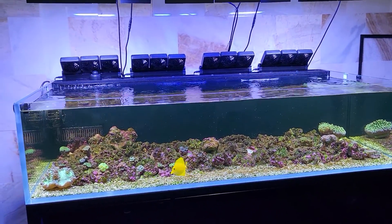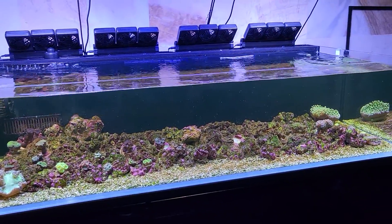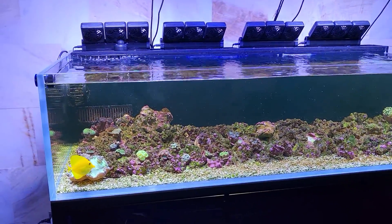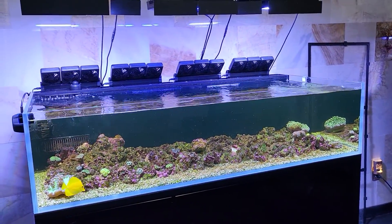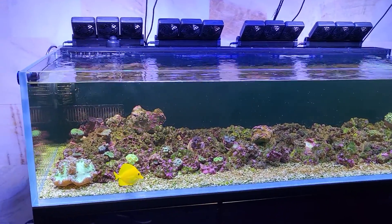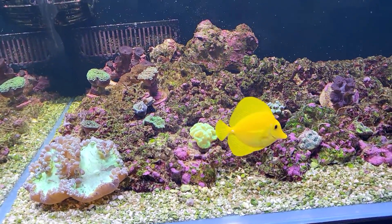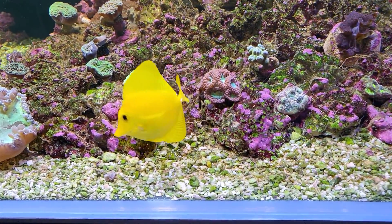Second day of running the lights at full spectrum but at only 10% intensity for eight hours, and then the other four hours of the day at 20% blues on the Radions — XR30s and XR15s that I have. We're checking it out and sure enough, plenty of dinoflagellates covering up the gravel.